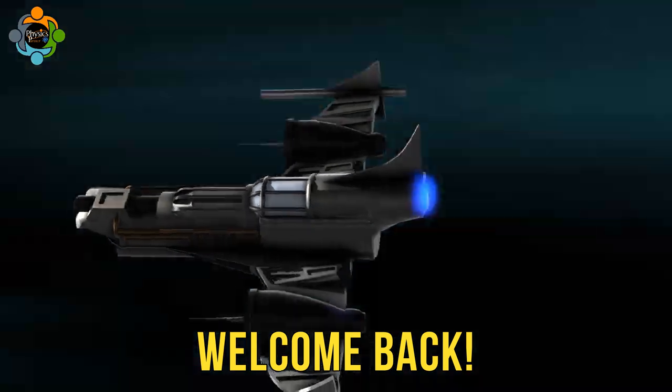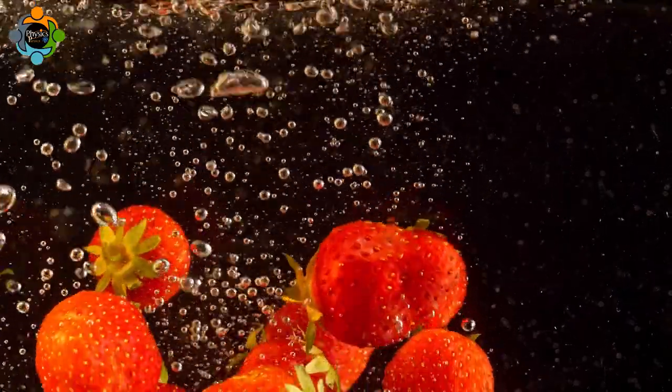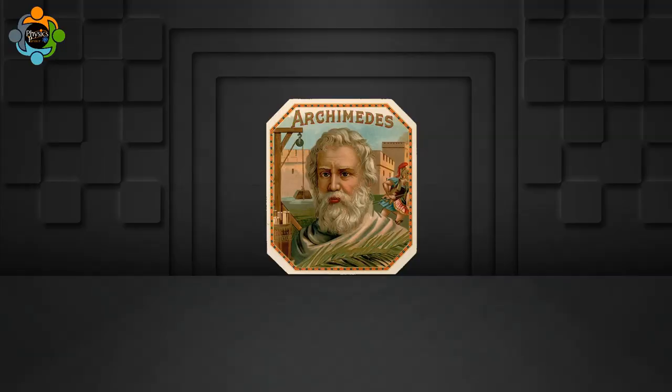Hello and welcome back to another episode of Physics Partner. Today we will dive deep into Archimedes' principle and explore its application in real life, particularly the science behind shape buoyancy. Archimedes, one of the greatest minds in ancient Greece,